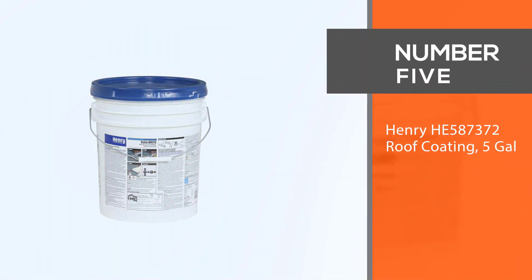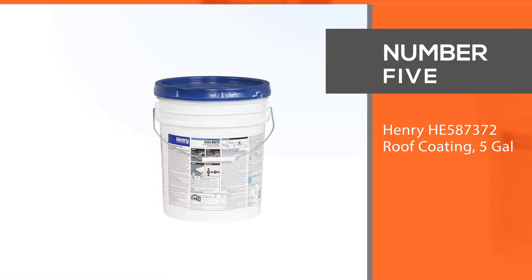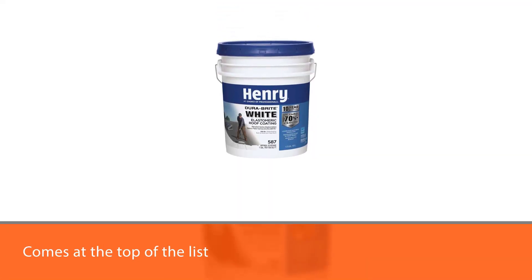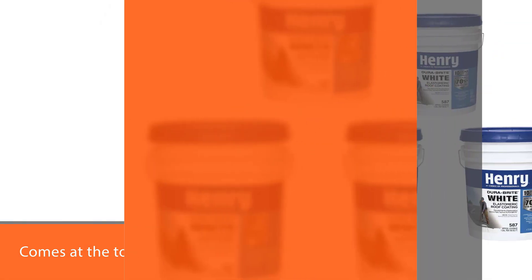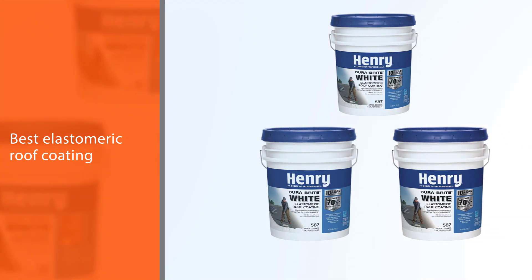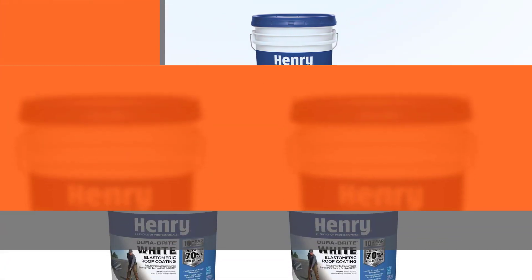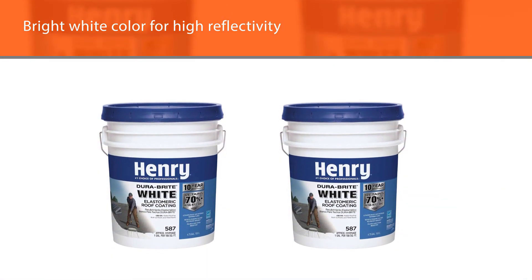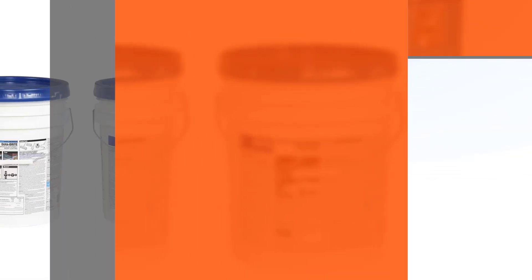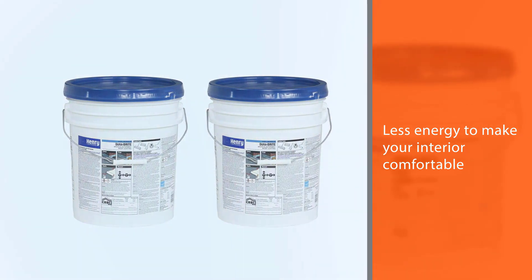Number 5: Henry He 587372 Roof Coating, 5 Gallon. When it comes to authentic roof sealing products, Henry always comes at the top of the list. This 5-gallon pack from Henry is the best elastomeric roof coating that cures bright white for high reflectivity. It reflects sun heat by around 90% and reduces the roof temperature by around 40 degrees Fahrenheit. So you need less energy to make your interior comfortable when the roof is sealed with this. It is a durable roof sealant that does not need any primer before application.